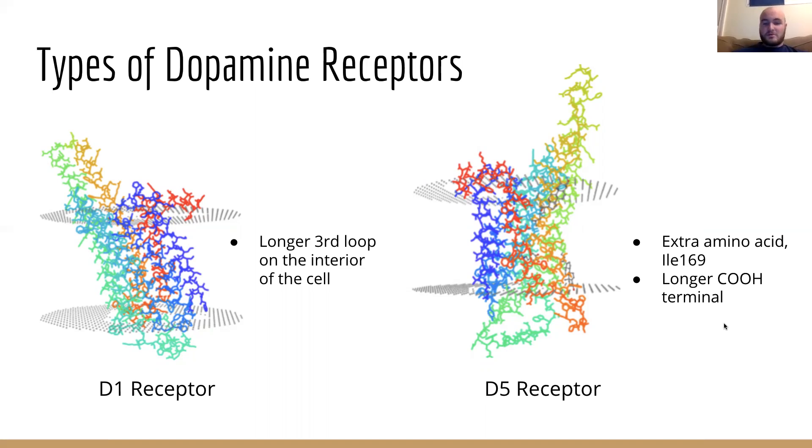First, D1 receptors are much more abundant than D5. They are also comprised of different sequences of amino acids. The D5 receptor contains more amino acids than the D1 receptor — the D5 receptor has 477 amino acids, while the D1 receptor only has 466 amino acids. Additionally, the third cytoplasmic loop of the D1 receptor is larger than that of the D5. Finally, the D5 receptor has a longer C-terminal than D1.